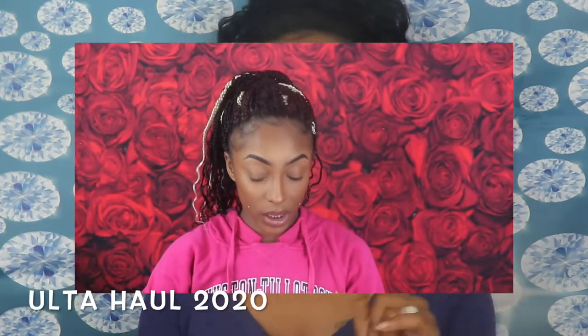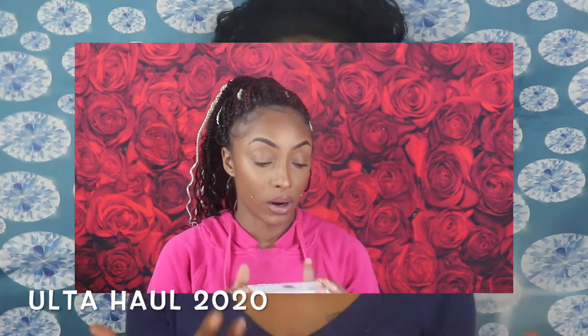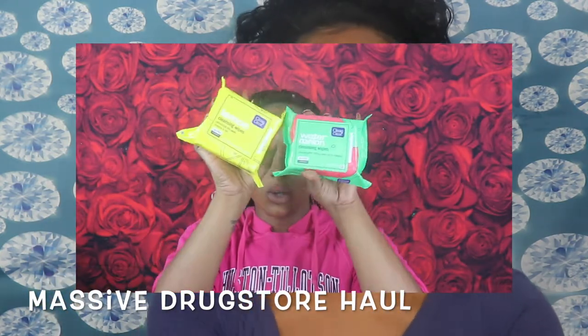So I went to Walgreens as well as Ulta. If you guys have missed it, I've done two hauls on my channel already — I will link those up in the cards as well as down below. Make sure you go check those hauls out because I've been purchasing a lot of the new items coming out in the drugstore, and you're gonna want to see the videos I have coming up with all of these hauls.